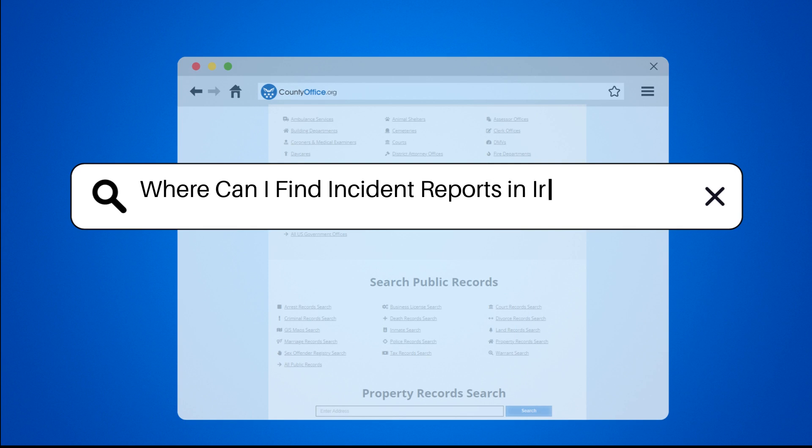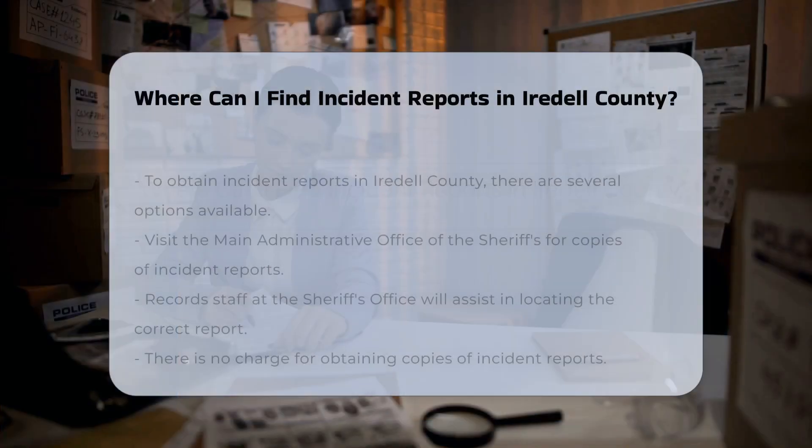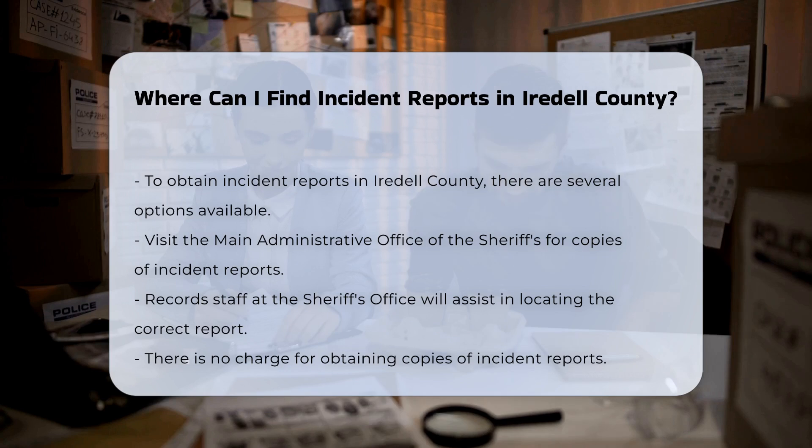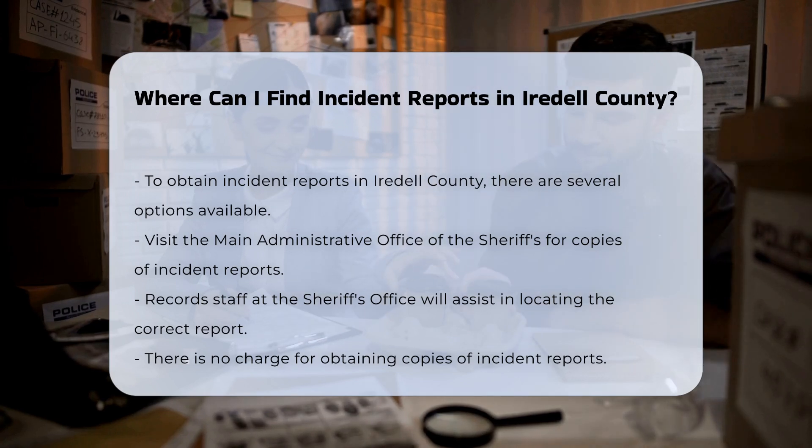Where can I find incident reports in Iredell County? To obtain incident reports in Iredell County, you have several convenient options. Here's a step-by-step guide to help you through the process.